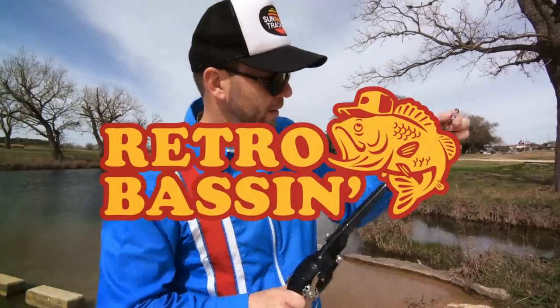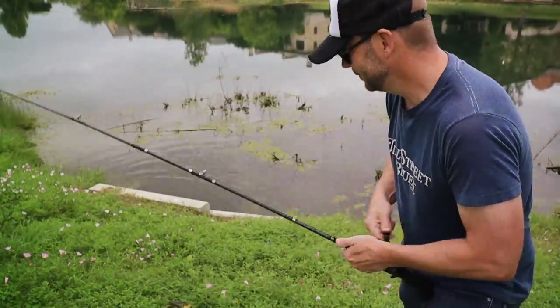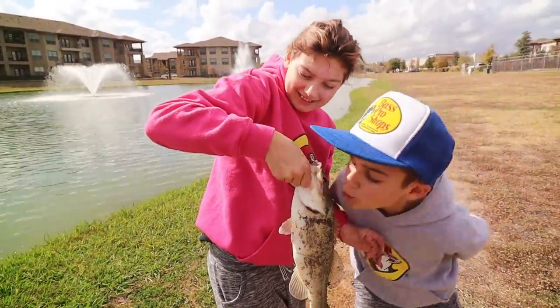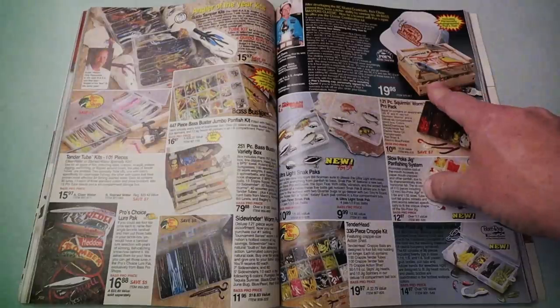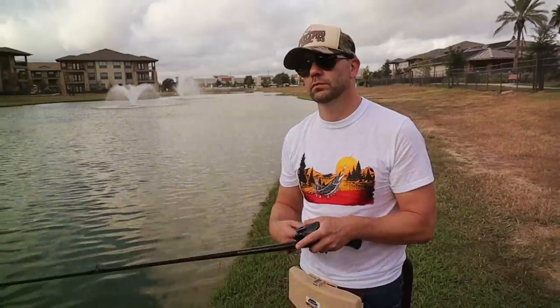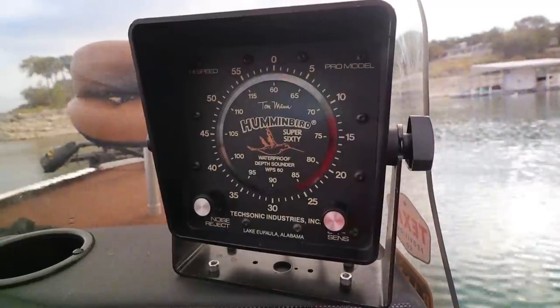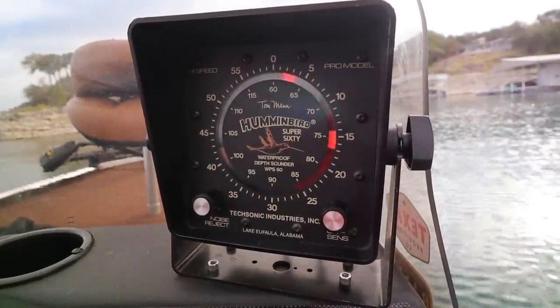Retro bassin', kickin' some assin', wearin' rayon jackets, thinkin' bout Bill Dance, watchin' these fish prance through my Ray-Ban glasses. Ain't nothin' better than 40-year-old lures comin' off a Zebco 33, out on the bass boat, makin' beer cans flow, doin' some trespassin', fishin' it old school — this old stuff rules. Welcome to retro bassin'.